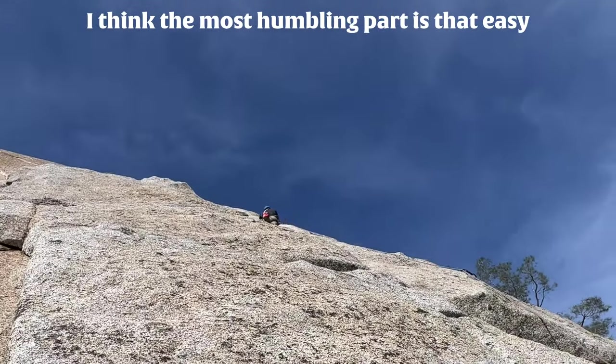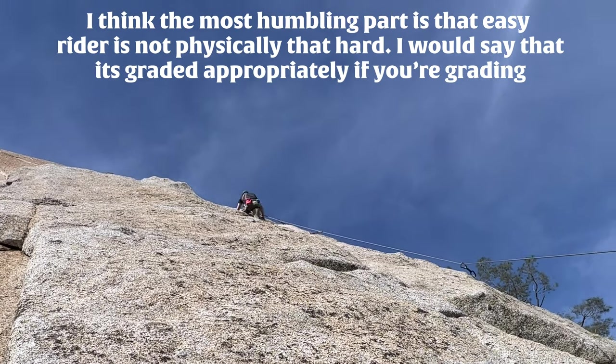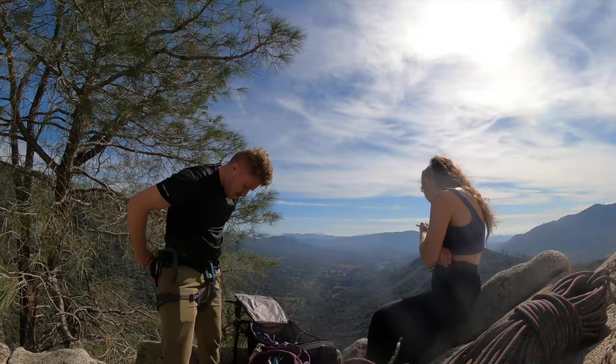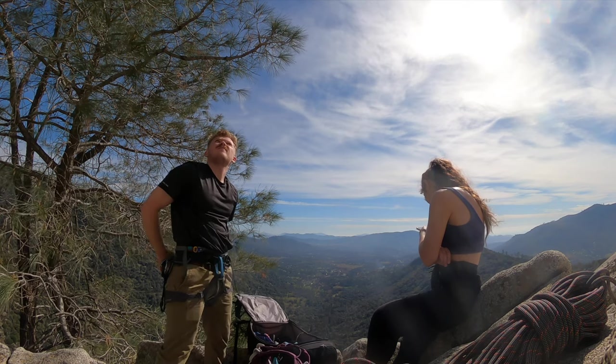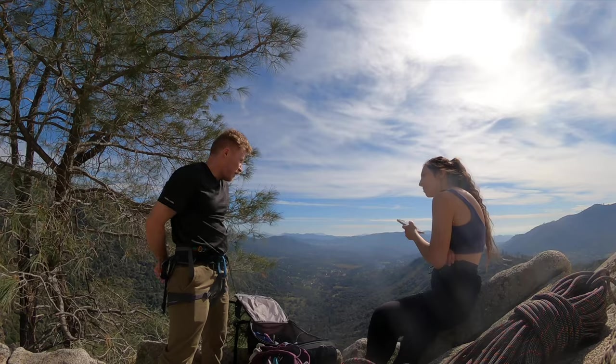I think the most humbling part is that EZ Rider isn't physically that hard. I'd say it's graded appropriately if you're grading purely on the physical nature of the route and the maneuvers alone — which is kind of what a grade is — but the mental game of this route made it way harder than I had anticipated. Because I didn't make the anchor, I left a piece of gear. Now everyone's going to know where I got to.